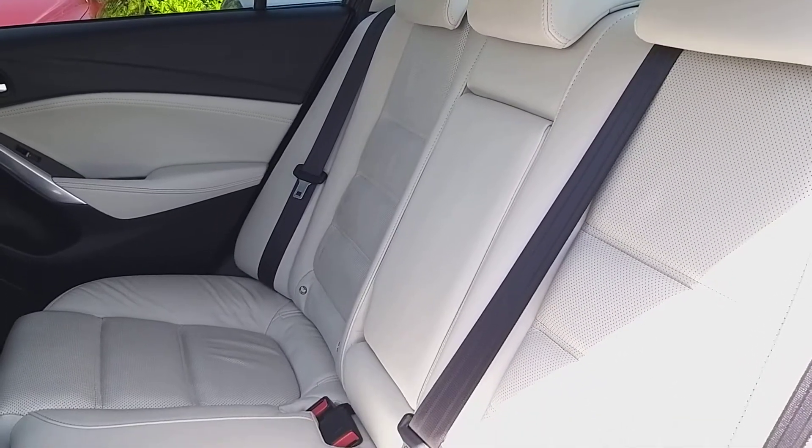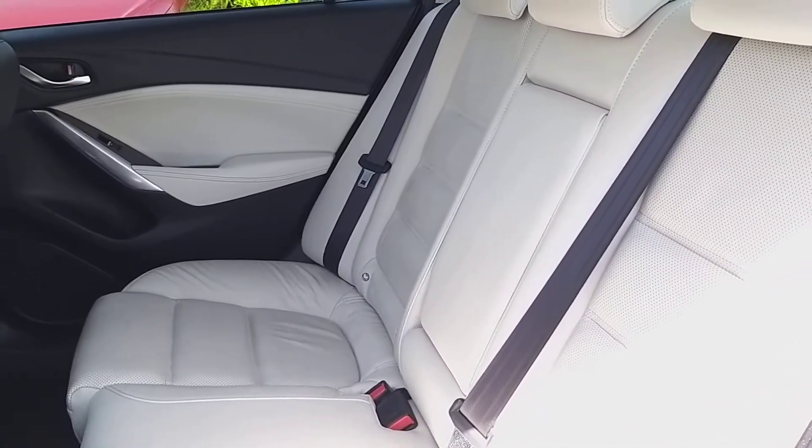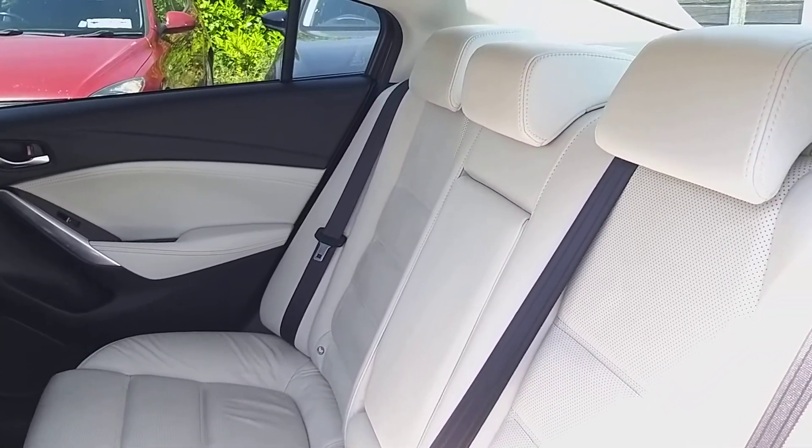Inside the back here it's finished in stone leather interior, also your two ISO fixed seats, spacious legroom, and four electric windows.